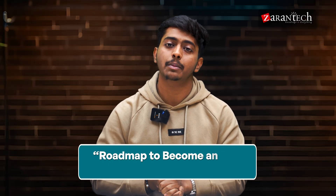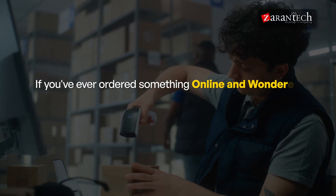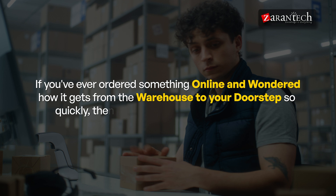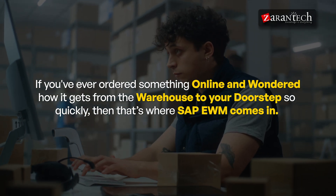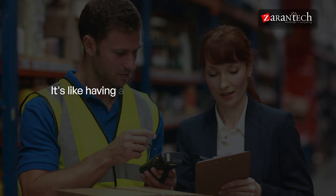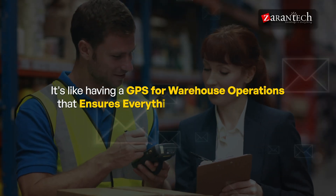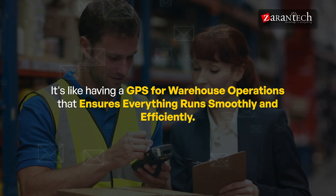Hello and welcome everyone to this video on Roadmap to Become an SAP EWM Consultant by ZaranTech. If you've ever ordered something online and wondered how it gets from the warehouse to your doorstep so quickly, that's where SAP EWM comes in. It's like having a GPS for warehouse operations that ensures everything runs smoothly and efficiently.